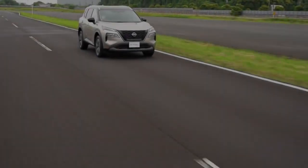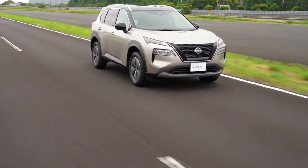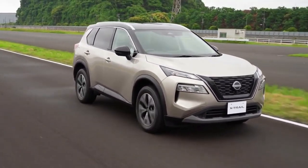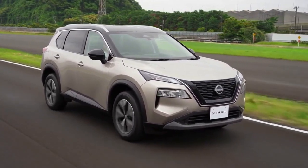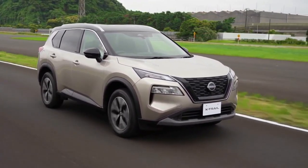Going for the electrified model also comes along with the e-Pedal Step, which reduces the need of applying the brake pedal as deceleration is automatically provided once the driver takes their foot off the accelerator pedal.